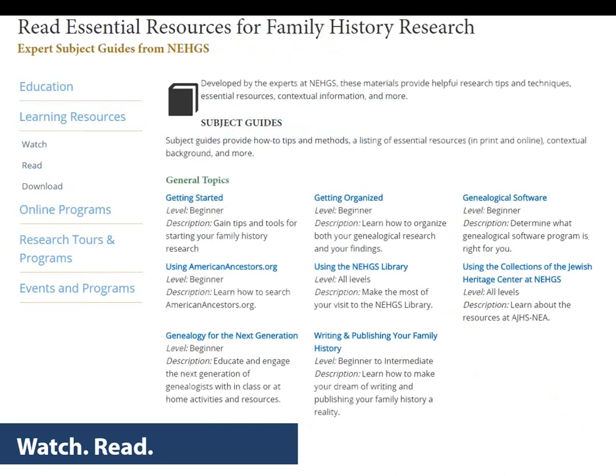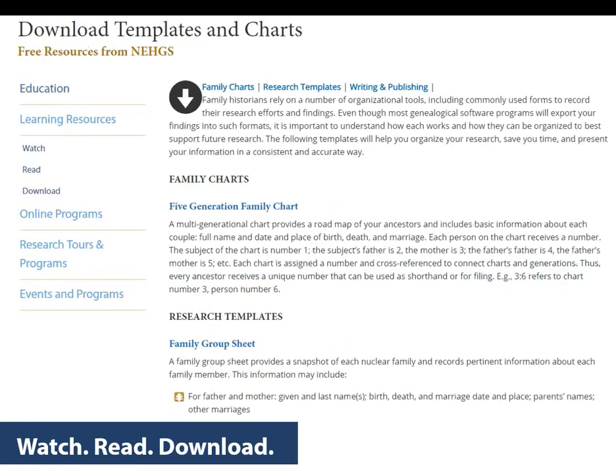Subject guides provide how-to tips and methods, a listing of essential resources in print and online, as well as contextual background on a particular topic. Some topics include French-Canadian genealogy, German genealogy, New York research, Japanese-American genealogy, Quaker genealogy, and World War Veteran research, among many more. Research templates will help you organize your research, save you time, and present your information in a consistent and accurate way — you can download those in the online learning center.